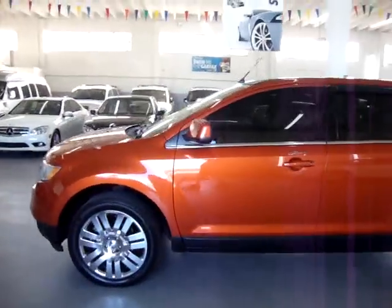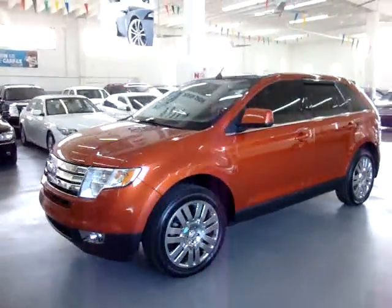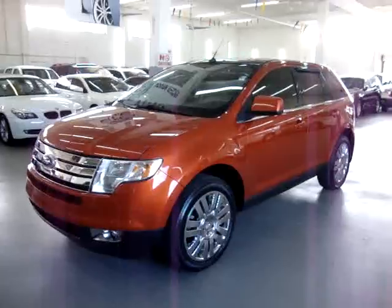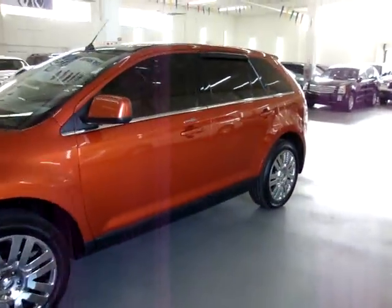If you have any questions, feel free to call me. My name is George, I can be reached at 305-218-5462. The vehicle is also equipped with Microsoft Sync, Bluetooth, and parking sensors.